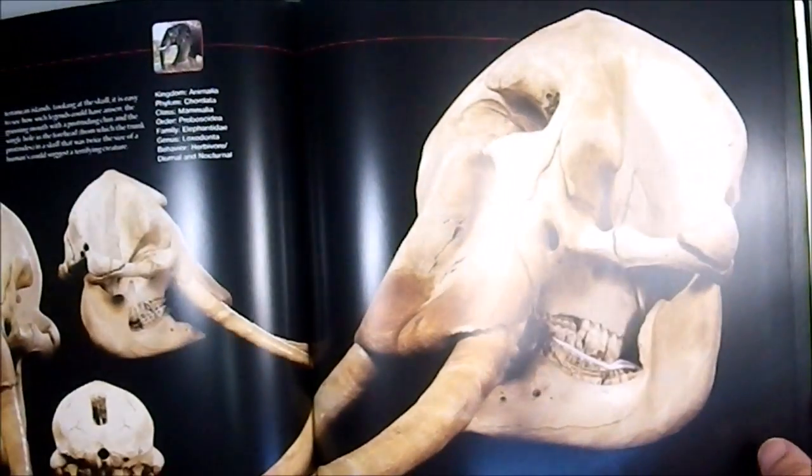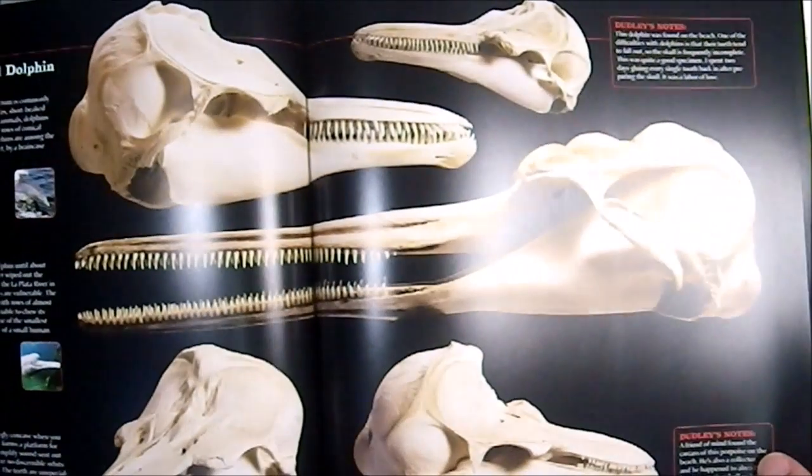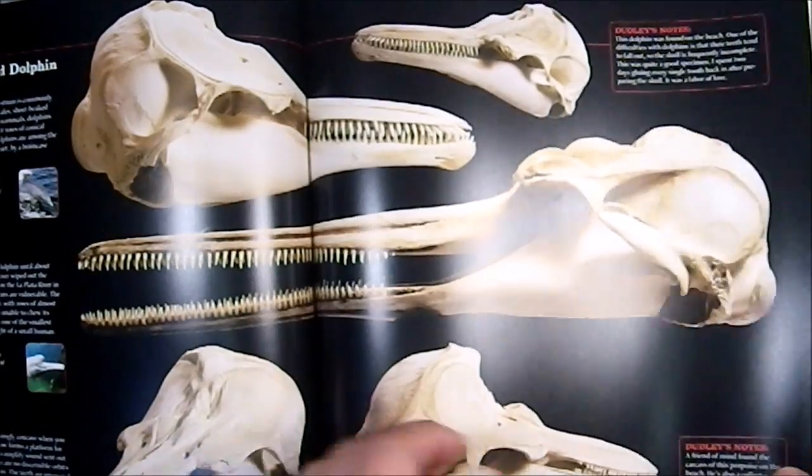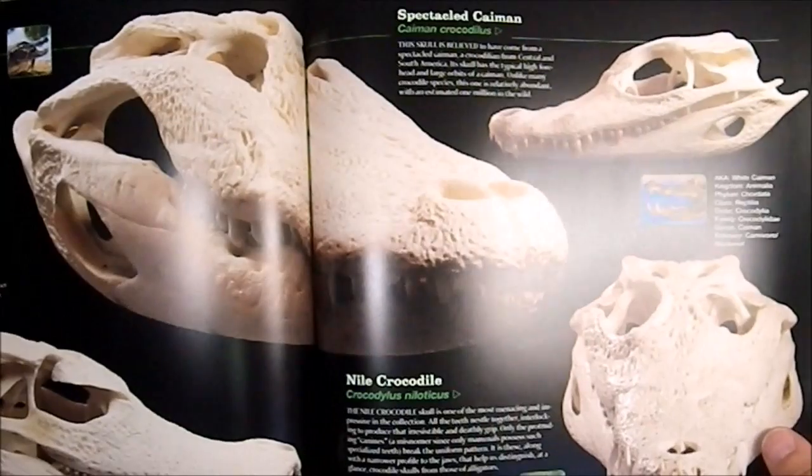The Rock Hyrax — they're cool and adorable. African Elephants, which were thought to be the skulls of Cyclopes at one time. The Cuvier's Bottlenose Dolphin — they're rare, unusual, and beautiful creatures.